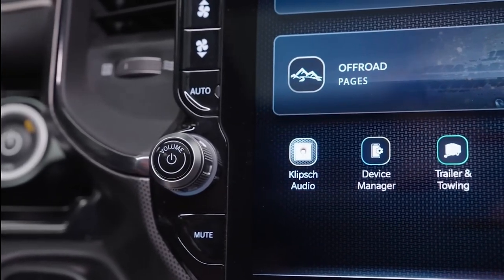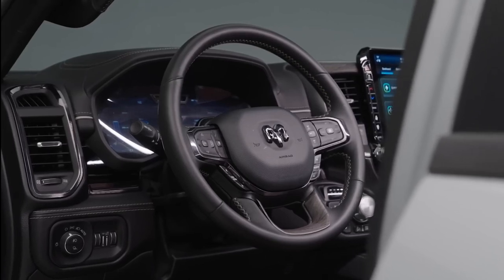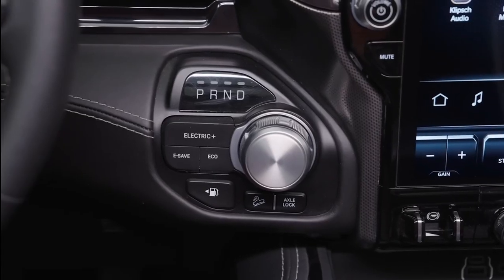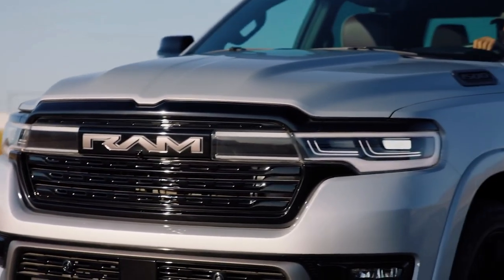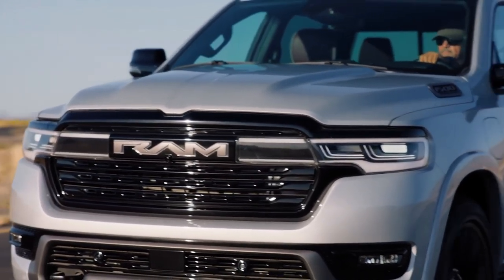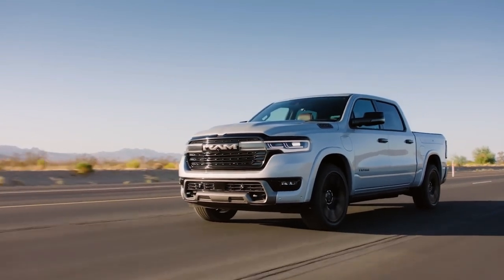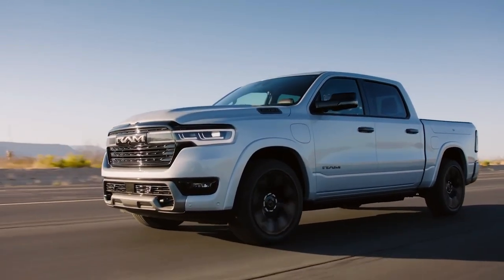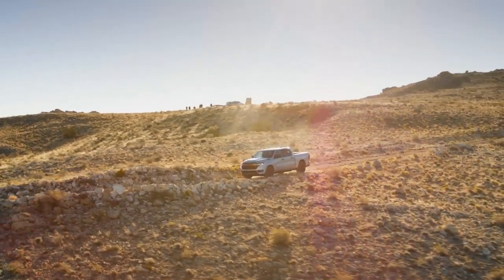The RAM 1500 RamCharger has the capability to tow weights of up to 14,000 pounds and accommodate a payload of up to 2,625 pounds. These figures surpass the capacities of the previous 2023 RAM 1500, however they align closely with the towing and payload limits of competing trucks from Ford and Chevrolet.